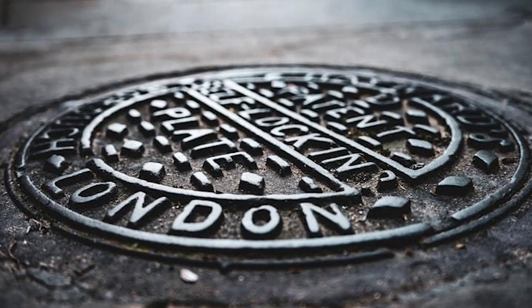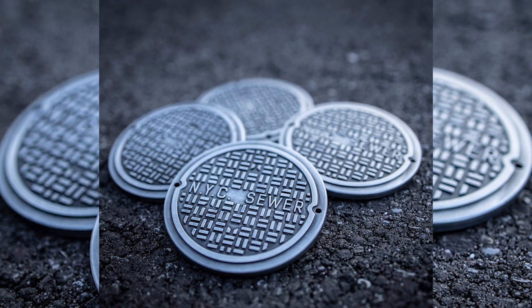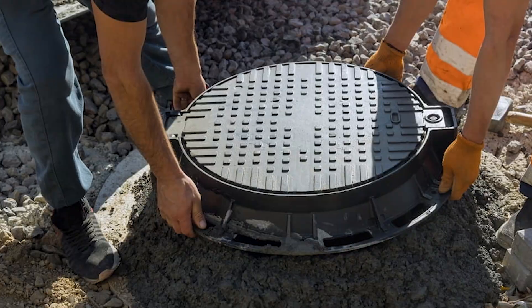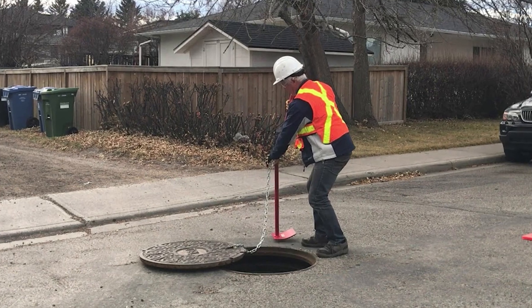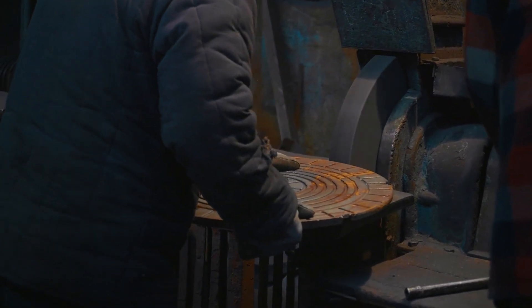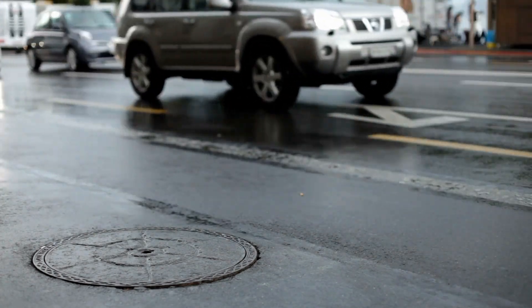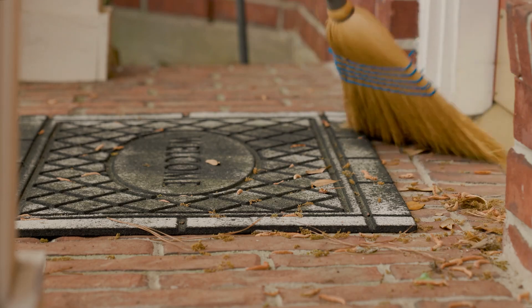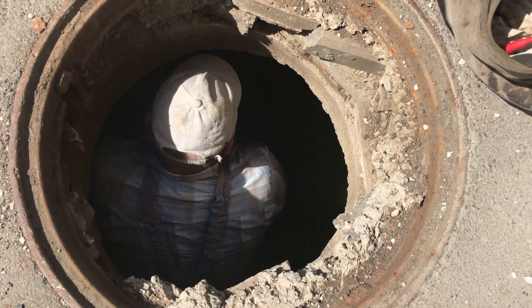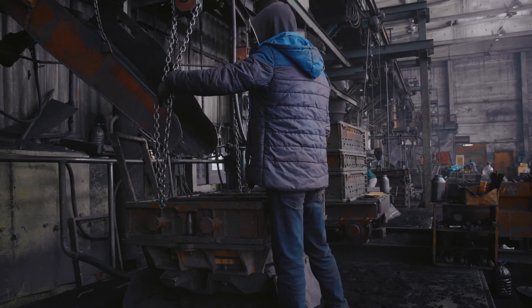Why are manhole covers round? Manhole covers are almost always round — but why? The answer is both practical and scientific. A round cover can't fall in: unlike a square or rectangular lid, a circular one won't slip through the opening, making it safer for workers and pedestrians. Round covers are also easier to move — workers can simply roll them instead of lifting heavy metal plates. From an engineering perspective, round shapes distribute pressure evenly; the weight of traffic and soil pushes equally in all directions, preventing cracks and damage. Square covers would be weaker at the corners. Manufacturing is also simpler — because pipes are round, making round manholes and covers keeps construction uniform and cost effective.